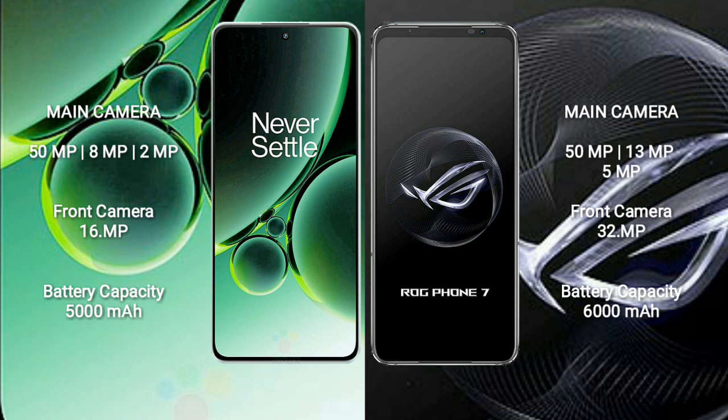OnePlus Nord 3 features a triple rear camera setup: 50 megapixels plus 8 megapixels plus 2 megapixels, and a 16-megapixel front camera. ASUS ROG Phone 7 features a triple rear camera setup: 50 megapixels plus 13 megapixels plus 5 megapixels, and a 32-megapixel front camera.